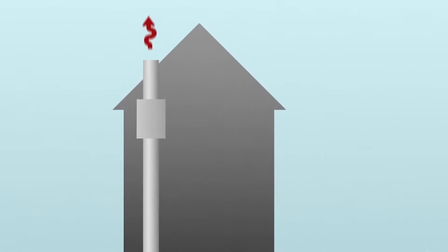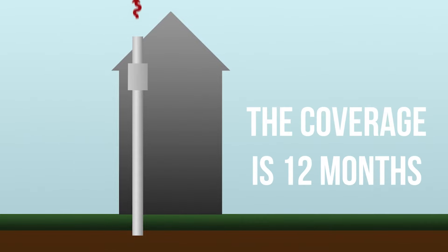This will let the buyers go to the closing table with confidence. If the home has a mitigation system installed at the time of the original test, the coverage is 12 months.